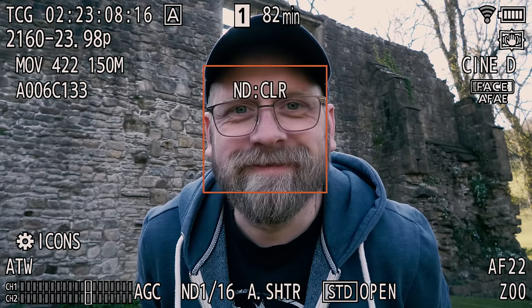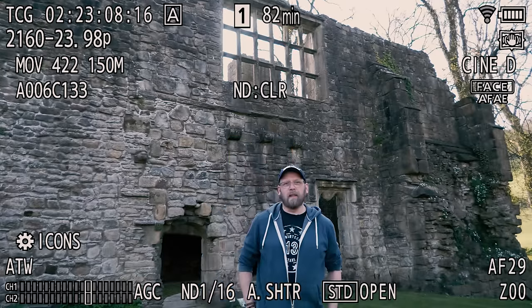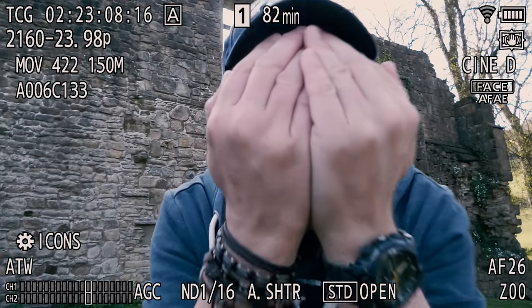Here I am at Wally Abbey medieval ruins testing the phase detection of the Panasonic HC-X1500. This camera has phase detection built-in, but only in automatic mode. If I switch the camera to manual, autofocusing still works but the phase detection doesn't.